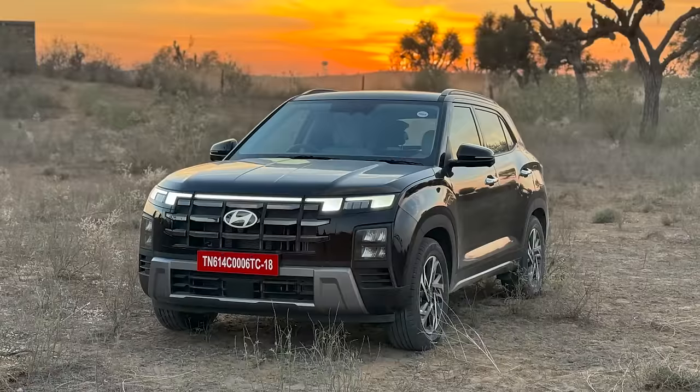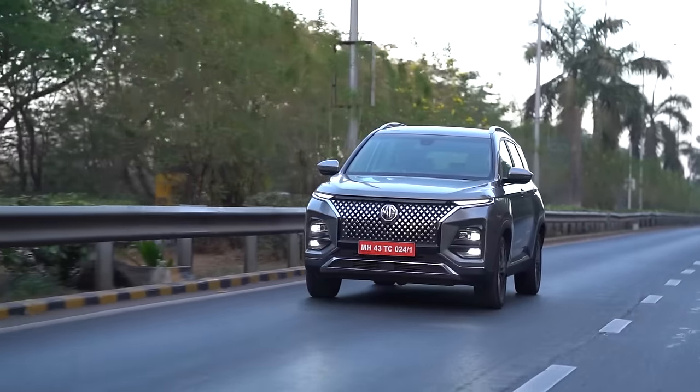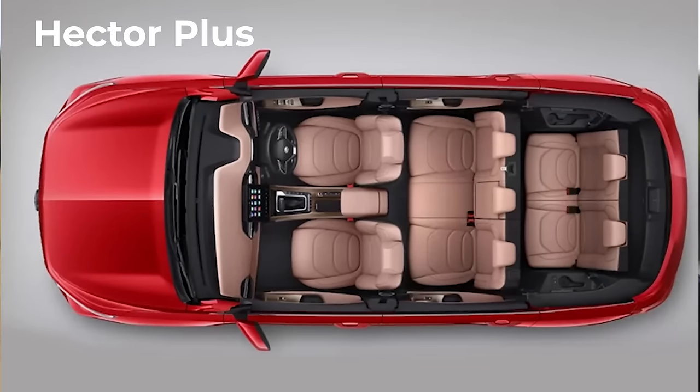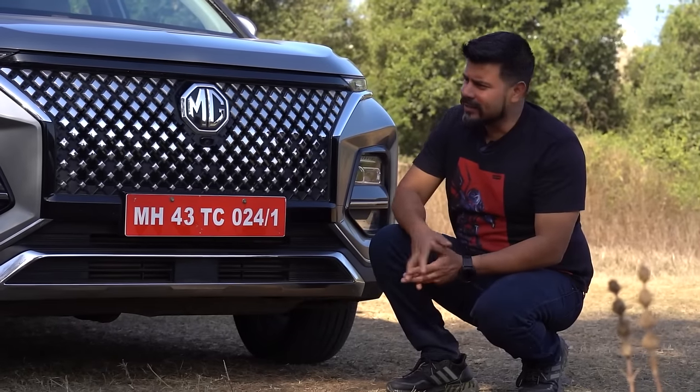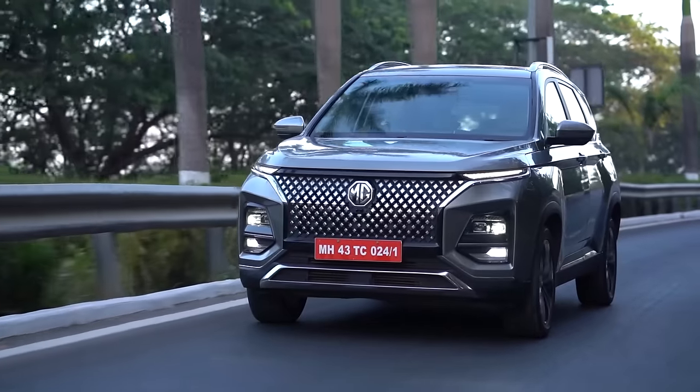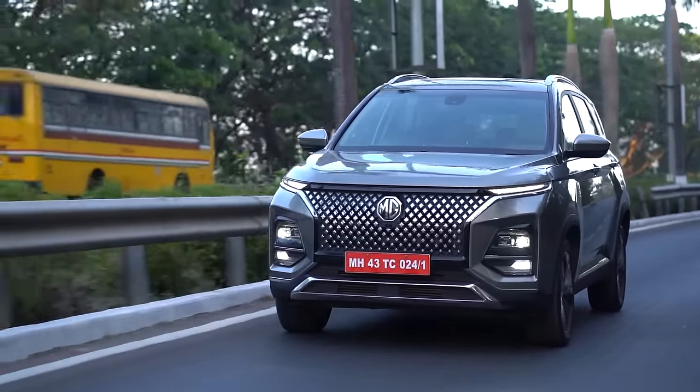It's also significantly bigger than the Creta and Seltos and has a more daunting road presence compared to the Koreans. You can always go with the Hector Plus if you want the extra two seats, which again is fantastic value. Size apart, the big bold chrome-studded grille of the MG Hector endows it with great street presence and a premium look.